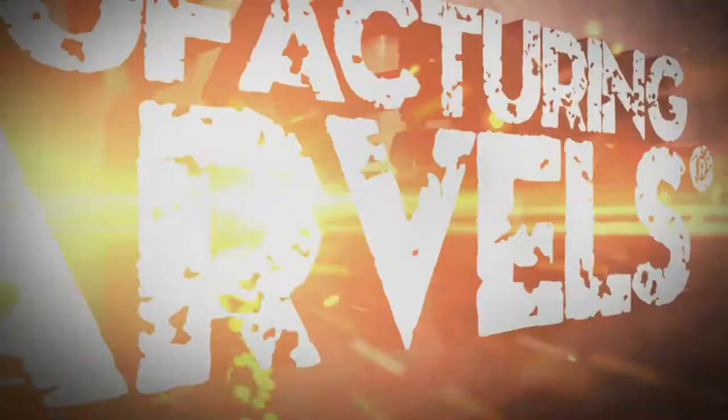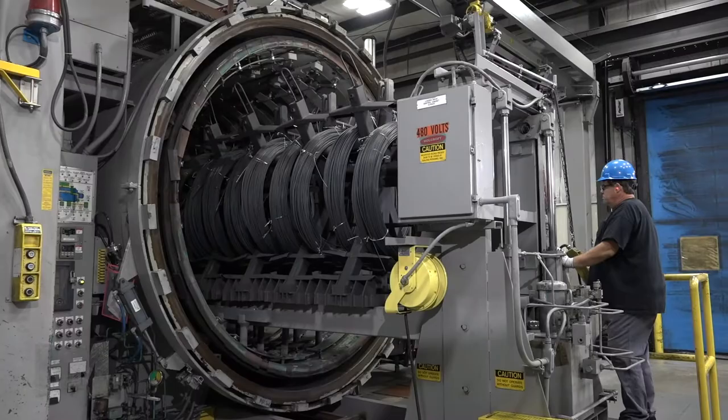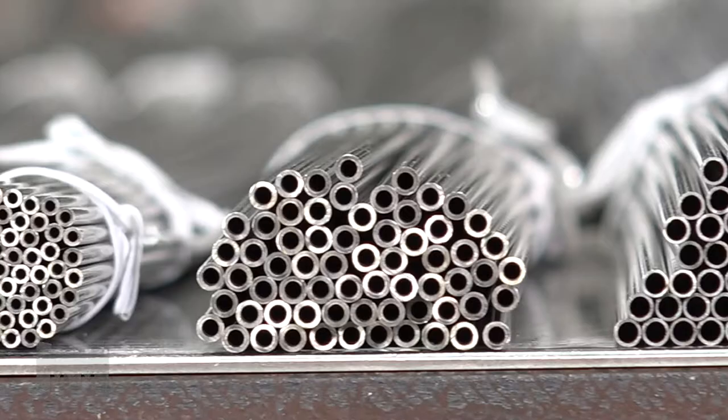Hi, this is John Criswell. Welcome to Manufacturing Marvels. Today we're in Camden, Delaware at the HandyTube Corporation. HandyTube Corporation, a Steel Partners company, is a premium manufacturer of seamless stainless steel and nickel alloy coil and straight length tubing.